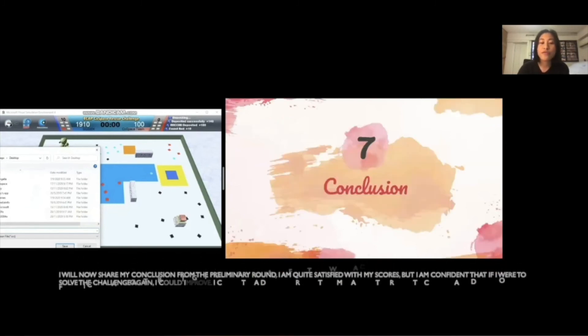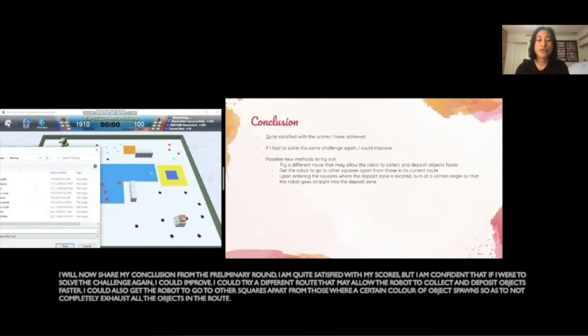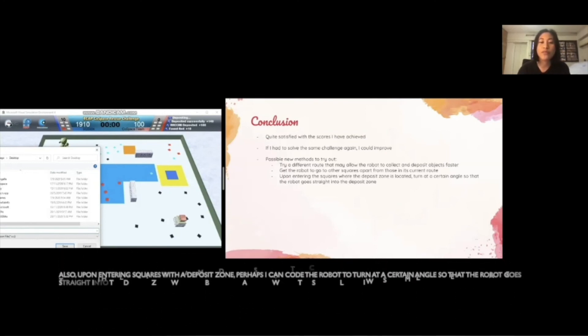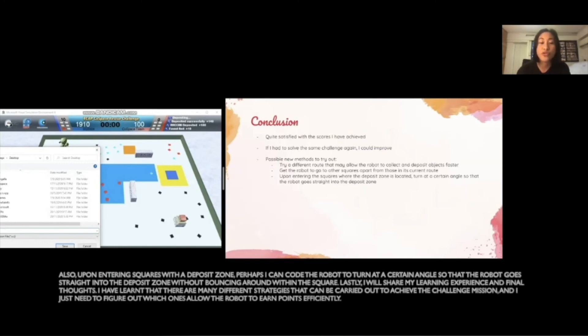I will now share my conclusion from the preliminary round. I'm quite satisfied with my scores, but I am confident that if I were to solve the challenge again, I could improve. I could try a different route that may allow the robot to collect and deposit objects faster. I could also get the robot to go to other squares apart from those where a certain color of objects spawns, so as to not completely exhaust all the objects in the route. Upon entering the squares with a deposit zone, perhaps I can code the robot to turn at a certain angle so that the robot goes straight into the deposit zone without bouncing around within the square.